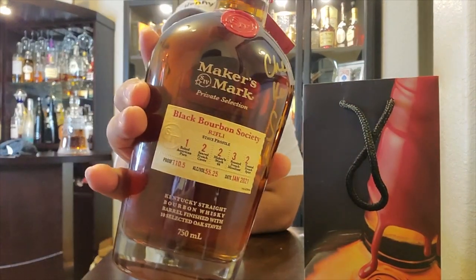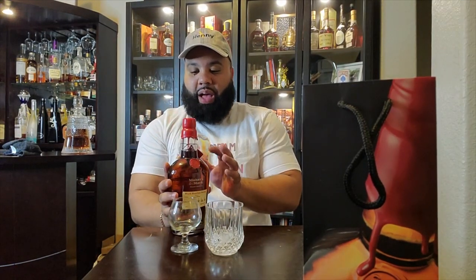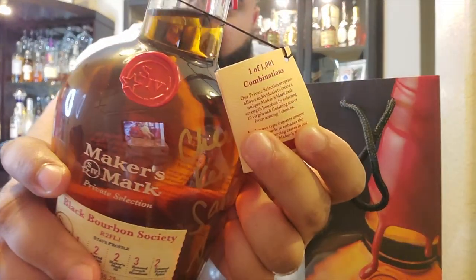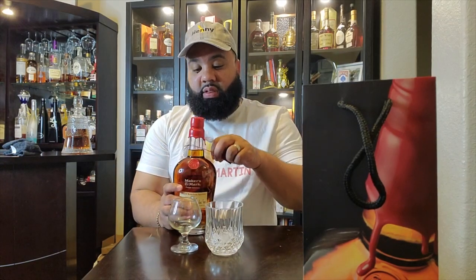I got it signed like a year ago. Actually, my mother got this for me — shout out to her. Y'all seen her in a few of those videos; you see the lady in the red dress, that's my mom. It says Black Bourbon Society right there on the label, and it's 55.25% alcohol by volume. I wasn't going to pop this, but this is bottle one of 1,001. Y'all can see that.